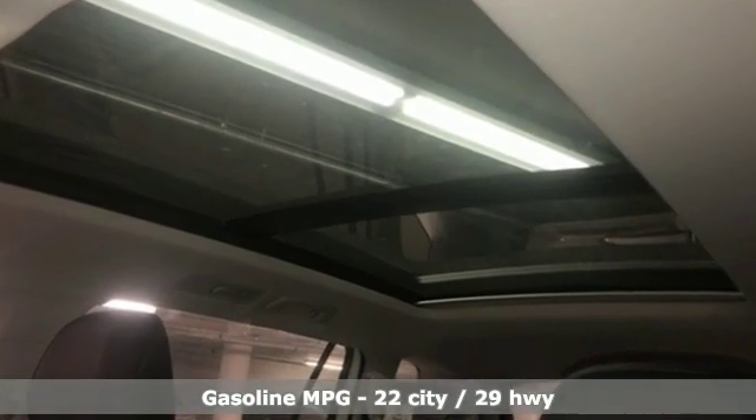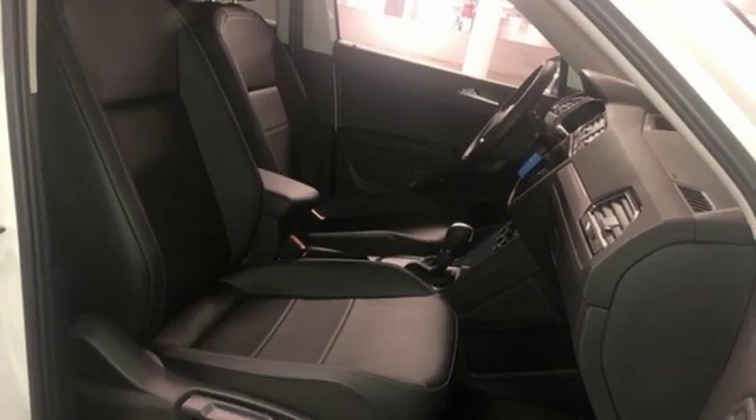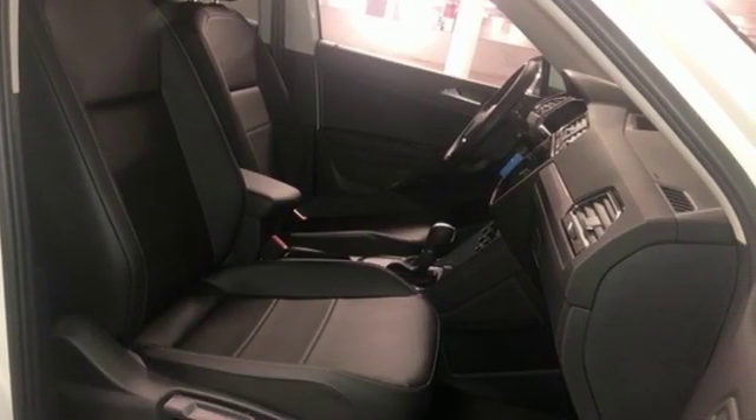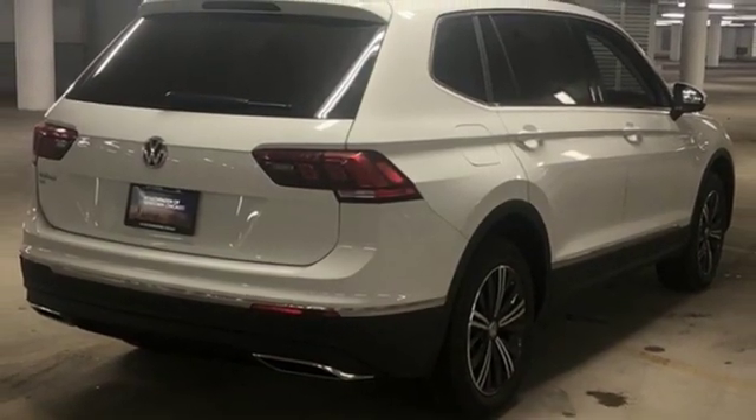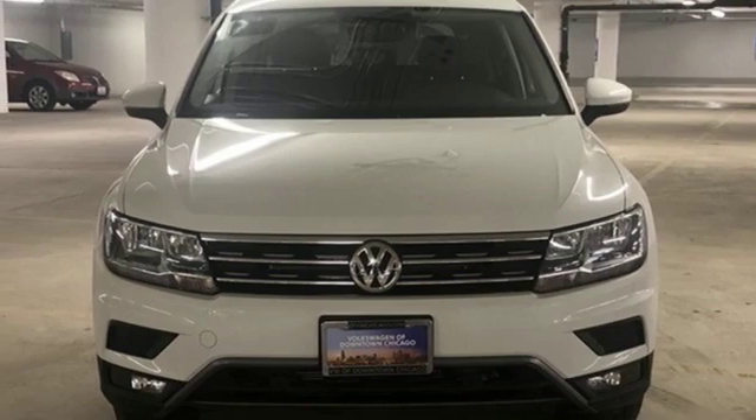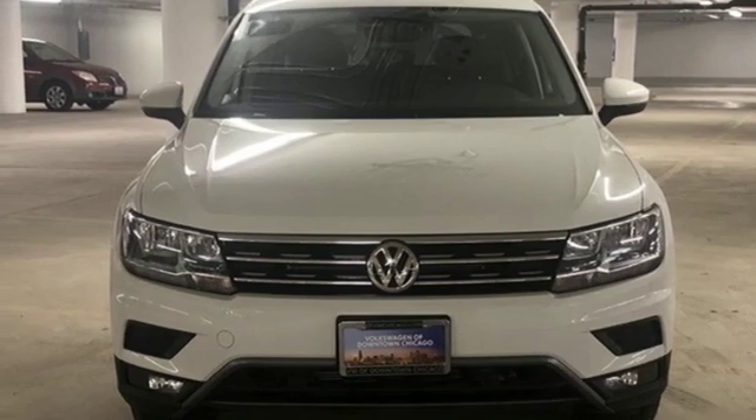Automatic transmission, dual zone climate control, streaming audio, front heated bucket seats, power heated mirrors, external memory control, aluminum wheels, doors and push-button start proximity key, and turbo inline four cylinder engine.